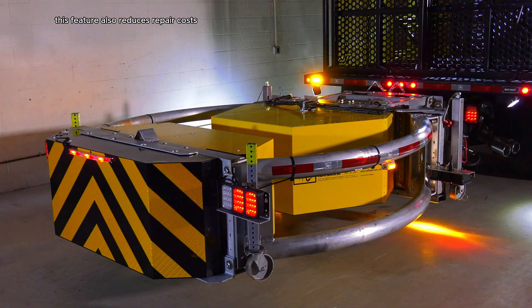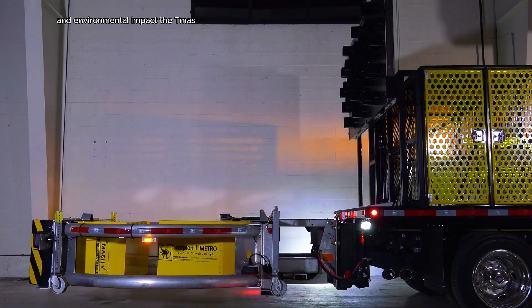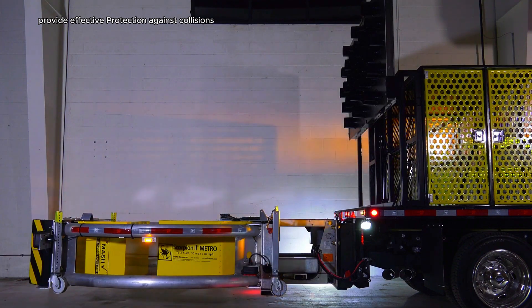This feature minimizes damage to both the vehicle and the TMA, reducing repair costs and environmental impact. The TMA's curved aluminum tubes and energy-absorbing modules provide effective protection against collisions, redirecting the impacting vehicle away from potential hazards.